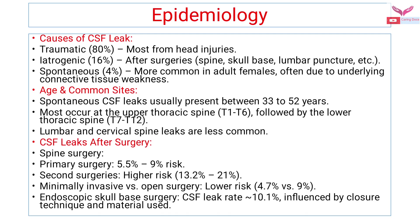For endoscopic skull base surgeries, such as those for pituitary tumors or others, the CSF leak rate is 10.1 percent, and it is often influenced by the closure techniques and the materials used.